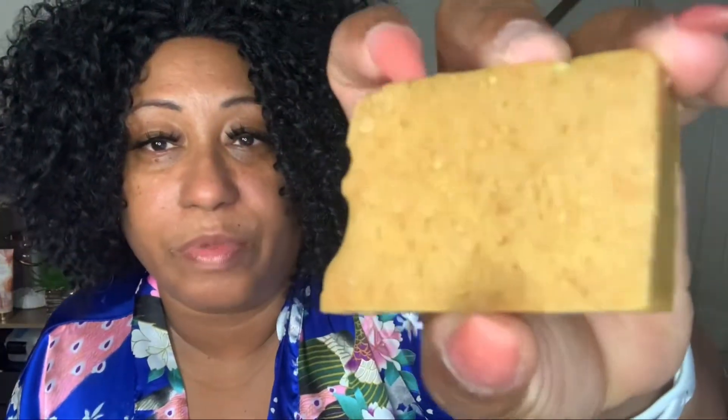She didn't put the name on this soap, but it has a totally good smell to it. I haven't tried this one yet, but this is how it looks. When I look at it, it kind of looks like it has oatmeal inside, but I'm not sure because she didn't put a name on this one. It smells pretty good and I'm excited to try it.